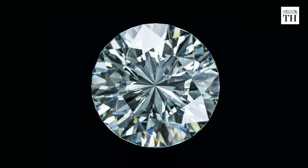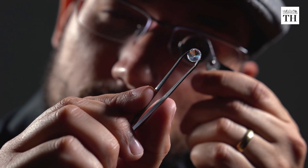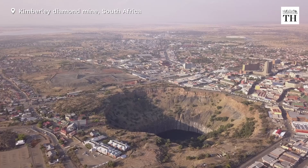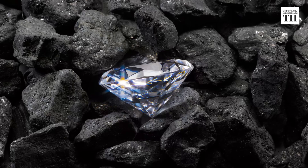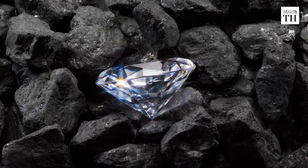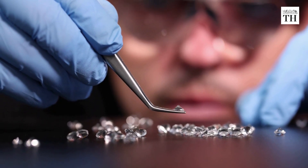Visually and chemically, the two are the same. However, the environmental footprint of a diamond grown in a laboratory is much lesser than that of a naturally occurring diamond. According to a report, it takes 10 times more energy to extract a natural diamond from the earth than it takes to create one above the ground.